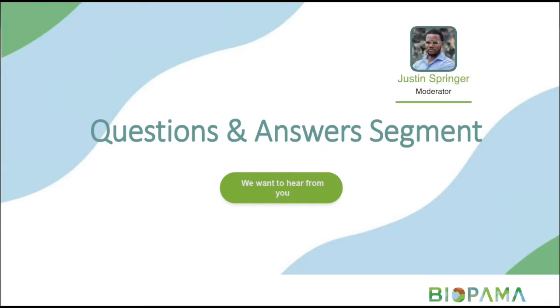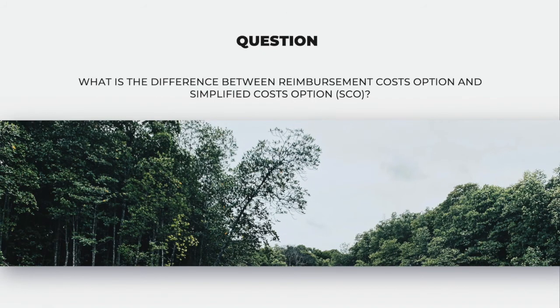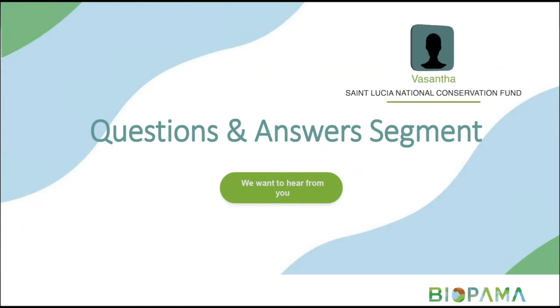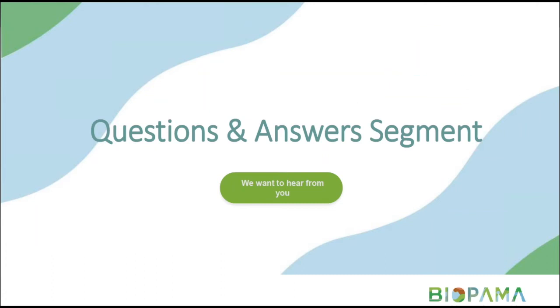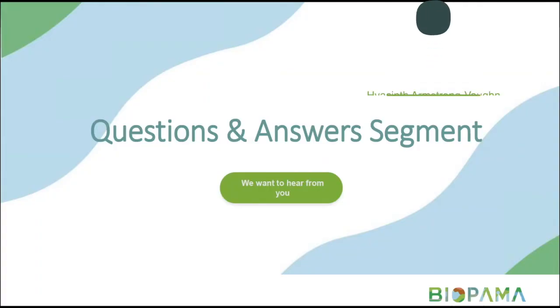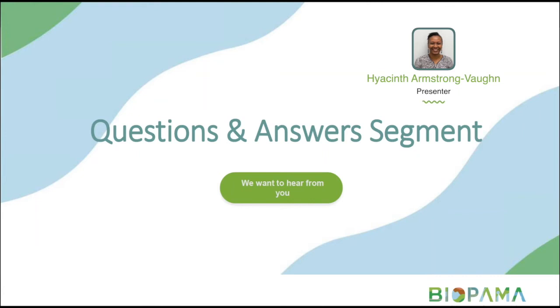A question asked about the difference between reimbursement costs and simplified cost options — this was addressed in the presentation. Another question asked: what are indirect costs? Indirect costs are those not fully covered by the project. For example, if you don't put in significant costs for local office operations, indirect costs will cover utilities, rent, printing, copying, and supplies. Up to a maximum of 7% of indirect costs can be charged.